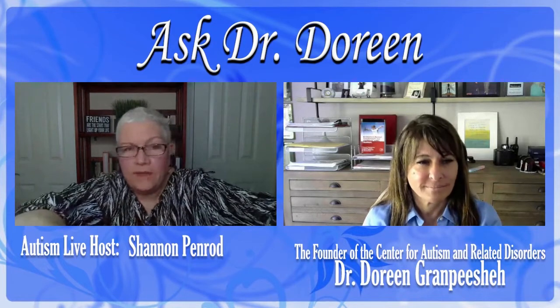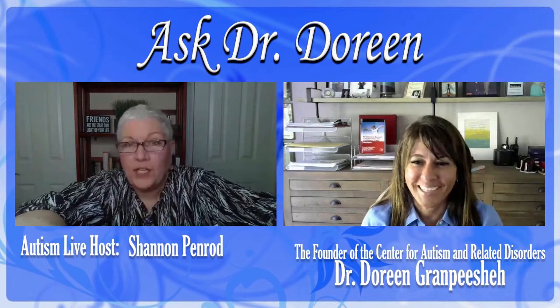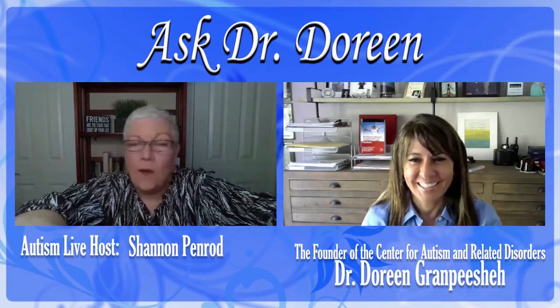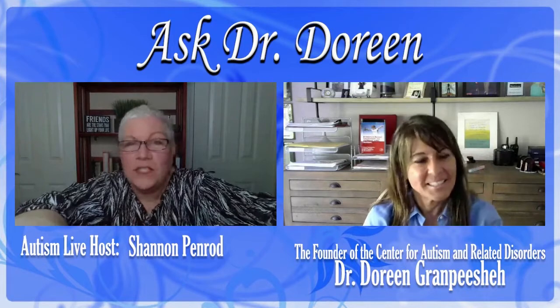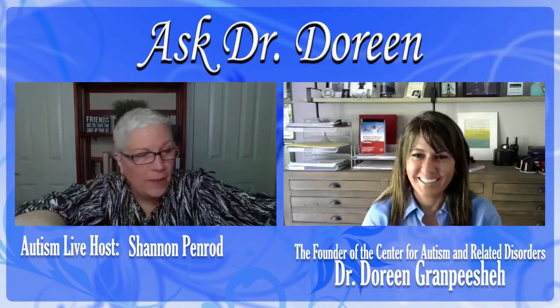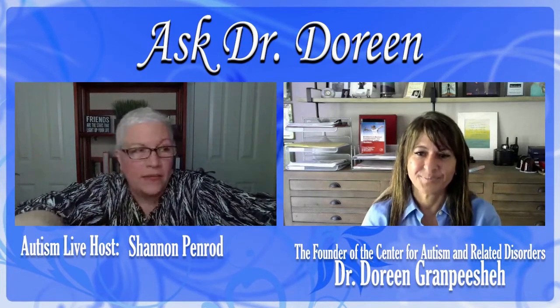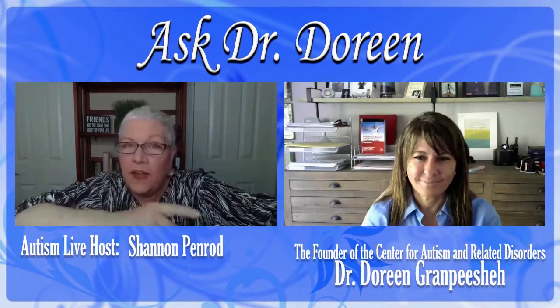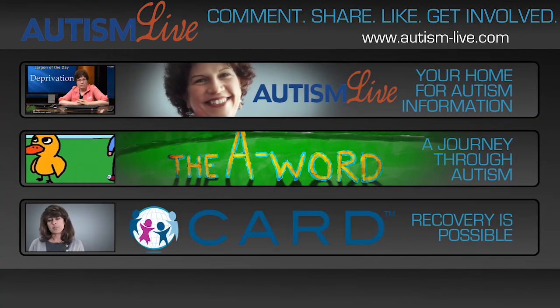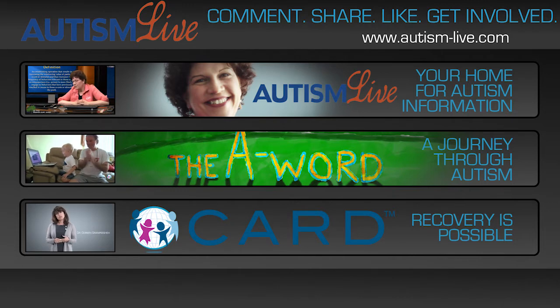We're having a problem with the live chat. Parker has written in and said 'poor Shannon' — I appreciate your concern, Parker, but if this is the worst thing that happens to me today, we're all good. I've brought up our Facebook on my phone, so I'm still able to get your questions on Facebook, and if you're able to get them on YouTube, we'll be able to piece this thing together.